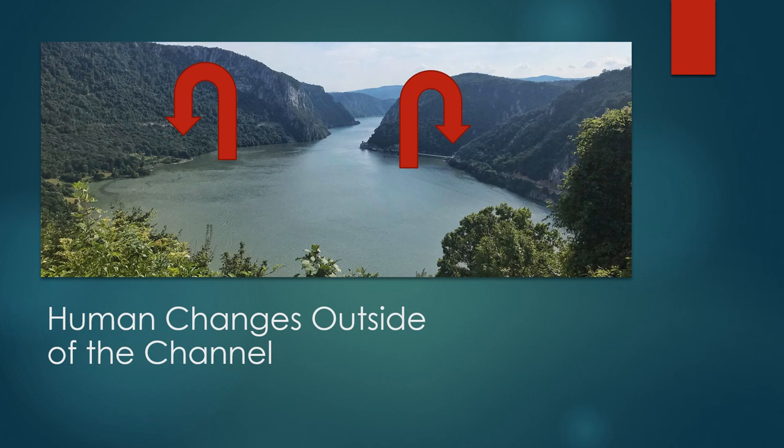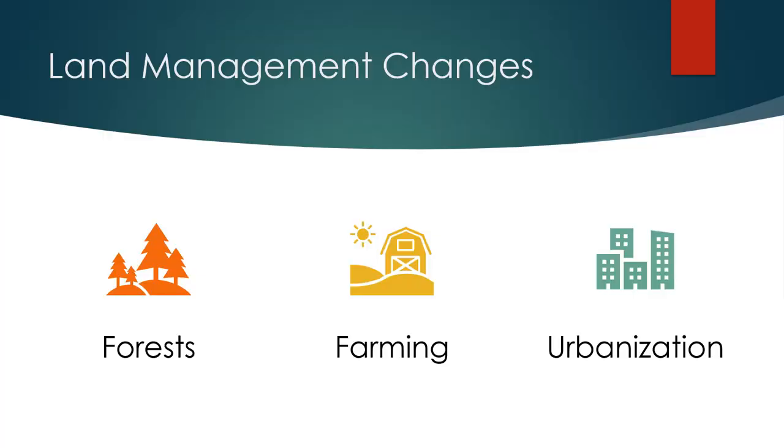So far, we have talked about what happens within the river channels. Now let's talk about changes happening outside of the channel that are influencing the water and flow within it. When we look at the big land management drivers that have influenced the Danube River, we should focus on what has happened in the region's forests, what farming has done to the landscape, and the industrialization and urbanization that has happened within the river basin.